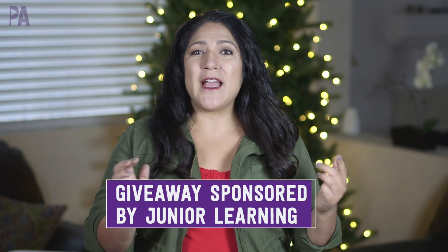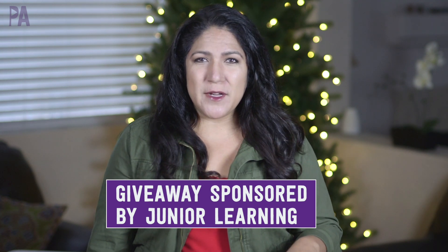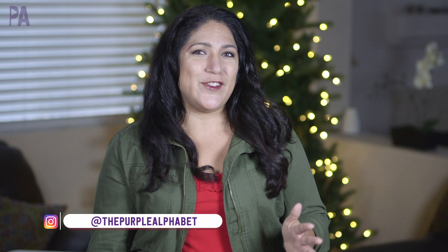In the kickoff of the holiday gift guides today, we are doing some educational learning toys, which is right up my alley. This giveaway is also going to be sponsored by Junior Learning. Make sure to watch to the end of this video because that's when I tell you all the giveaway details. Plus, be very careful and look out for those secret codes — I hide secret codes within the video where you can score some extra entries to win.